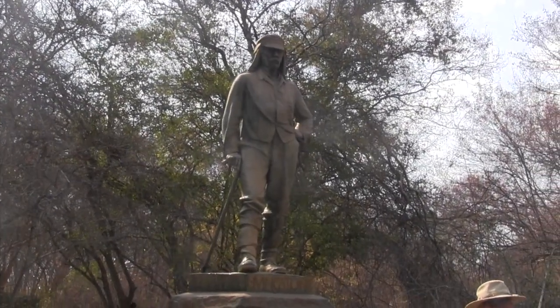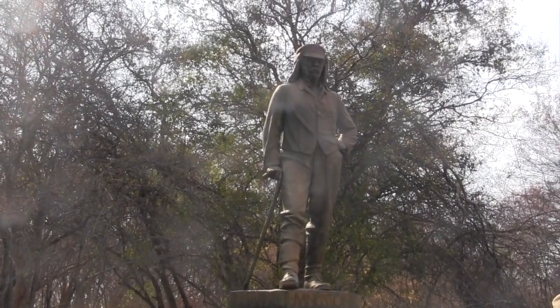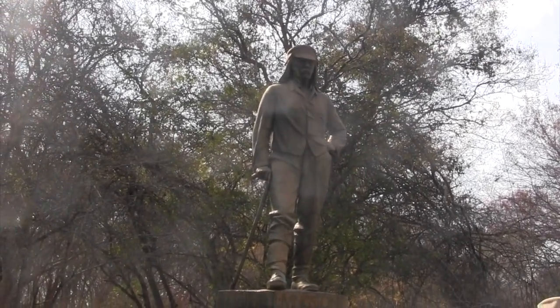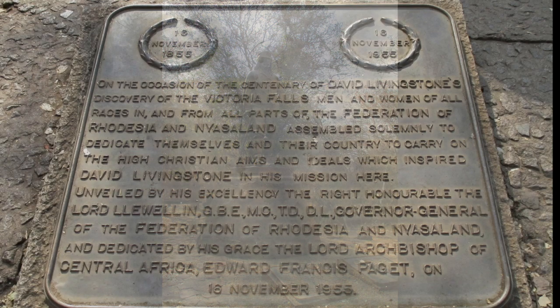After the end of colonialism, countries in Southern Africa got their independence and a lot of places got their names changed — but nothing that had Livingstone on it, because he was so revered. As a doctor, he had saved thousands of lives. And so here's his statue.